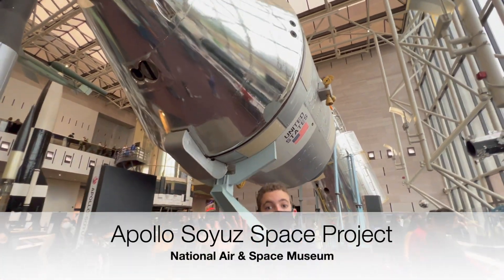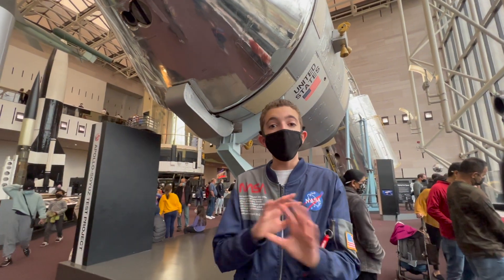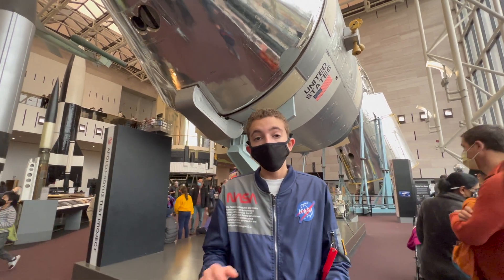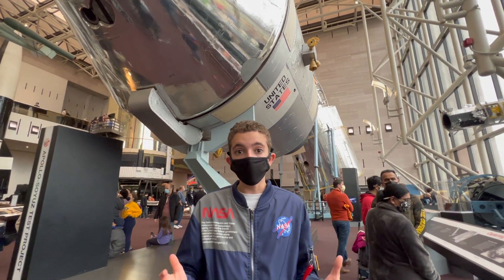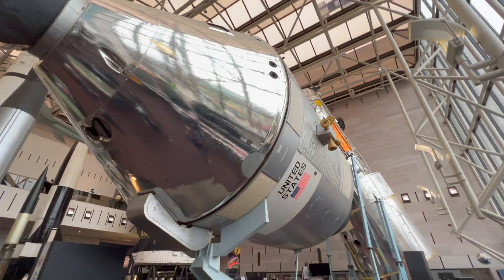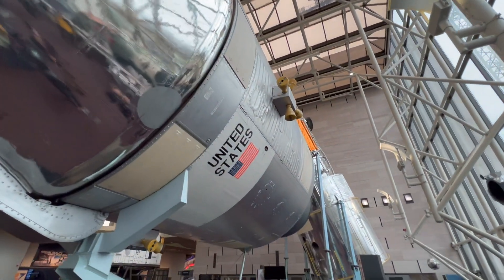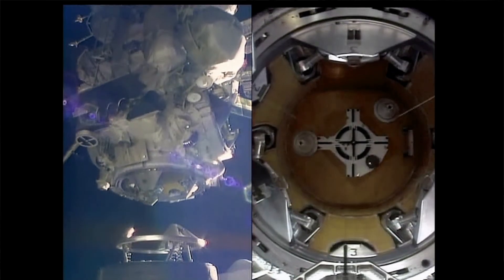This Apollo capsule — the one that flew in space — was actually the last flight-ready Apollo capsule to ever fly for the United States. After it landed in the ocean, the United States never sent any more crewed missions before the Space Shuttle started. This mission was also the last cooperation between the United States and the Soviet Union until the Space Shuttle Atlantis docked with the Soviet space station, Mir.